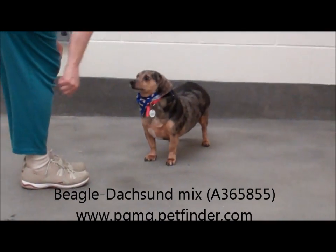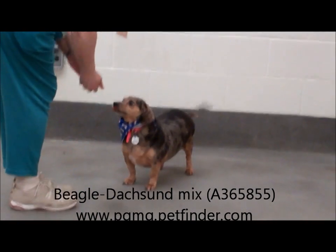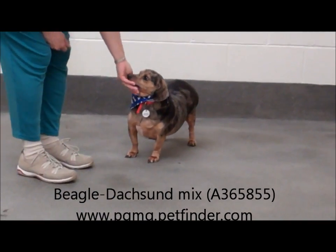He loves little hot dogs, and he looks like he could use a little bit of exercise, so we're hoping you can take him for a little walkies or give him some fetch or whatever.